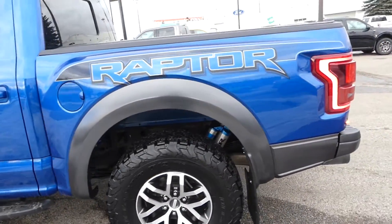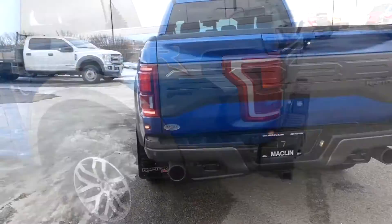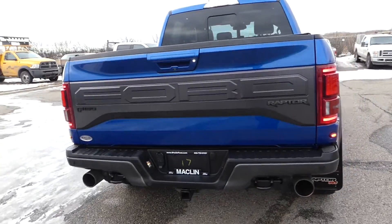This one is special as it comes in the Raptor trim with the 802-way equipment group as well as a 3.5 litre EcoBoost V6 engine.